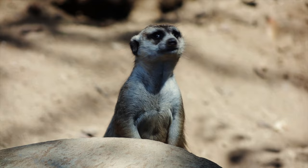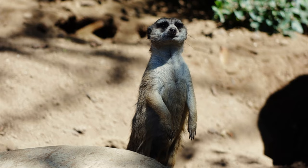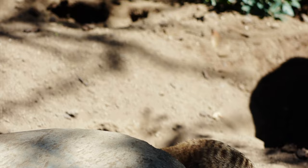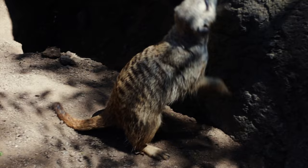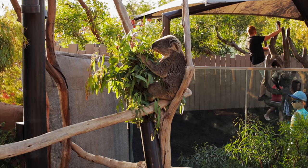At the meerkat exhibit, these very social animals live in mobs of 20 or more members. These pack hunters are part of the mongoose family and hunt for scorpions, lizards, and small mammals. They're about one foot long and weigh about two pounds. Being this small, there is a threat from larger predators, so one meerkat will always act as a lookout. If there's any threat, the lookout warns the mob so they can seek shelter.